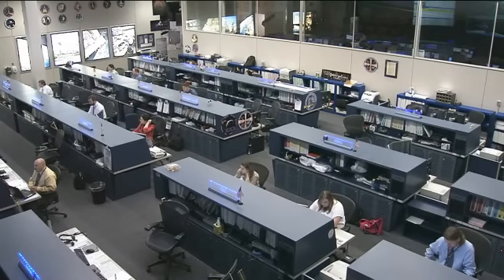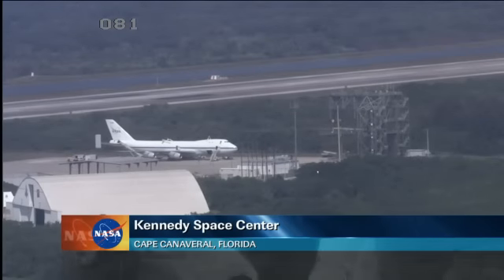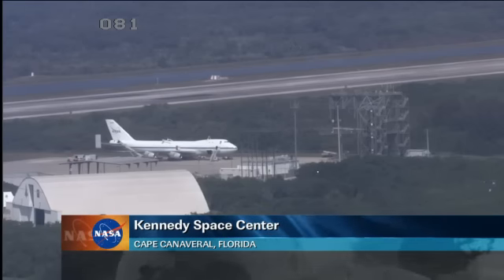While the crew has been working this morning, activities have also been taking place down at the Kennedy Space Center. The shuttle carrier aircraft, which is NASA's very large 747 jumbo jet that carries the space shuttle on its back, arrived down there at the shuttle landing facility on the very same runway that Discovery landed on more than a year ago after it wrapped up its final mission, STS-133.